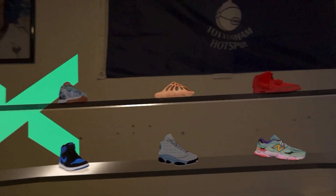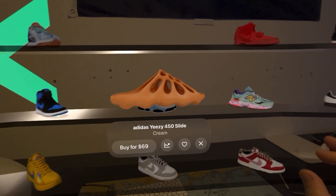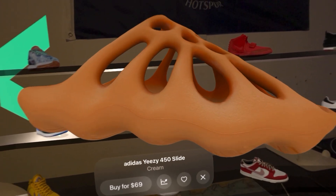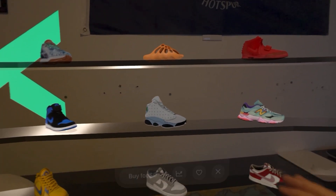Let's look at the foam runners — go ahead and click them. Look at the slides right here. Once again we can rotate them by pinching, scale them as needed. Really cool. Once we're done we can put them back on the shelf.